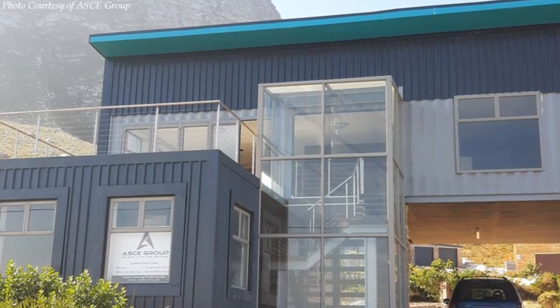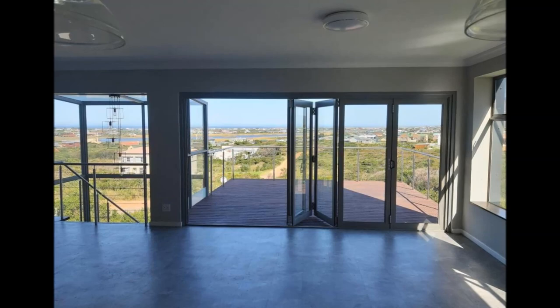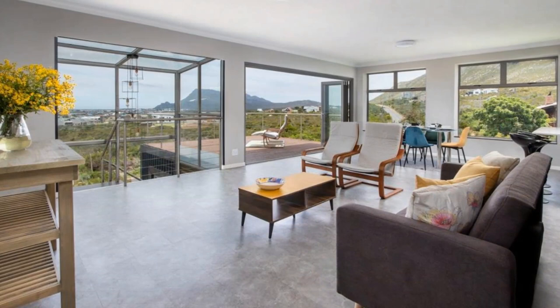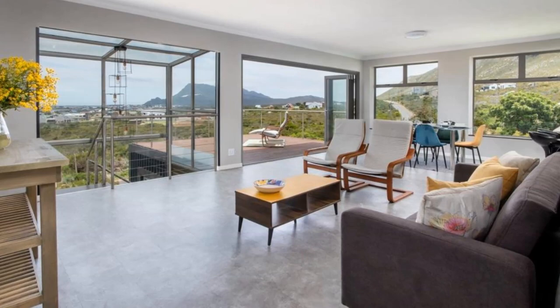The sun-soaked deck is the perfect spot from which to fully appreciate the captivating views of the sea and the spectacular mountain views. The house has a combination of floor-to-ceiling glass doors and windows for maximum daylighting, uninterrupted views, and complete accessibility of the house.